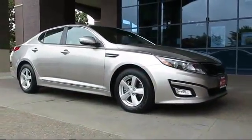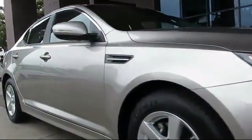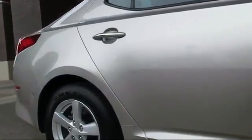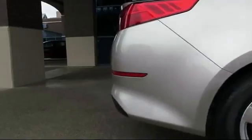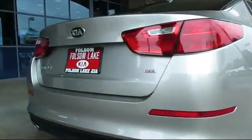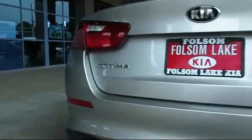And comes equipped with keyless entry, steering wheel controls, alloy wheels, air conditioning, traction control, power windows, CD player, side airbags, fog lights, anti-lock braking, and has less than 25,000 miles on the odometer.